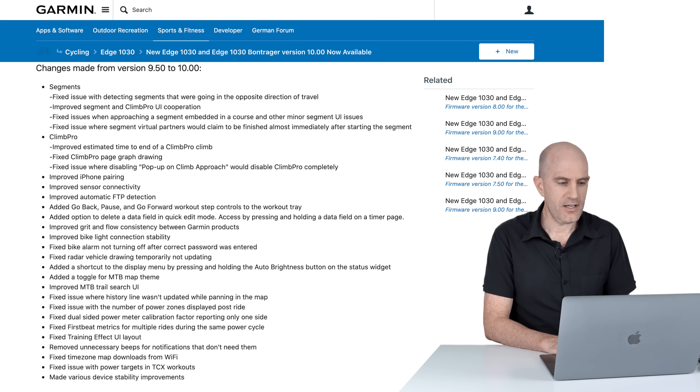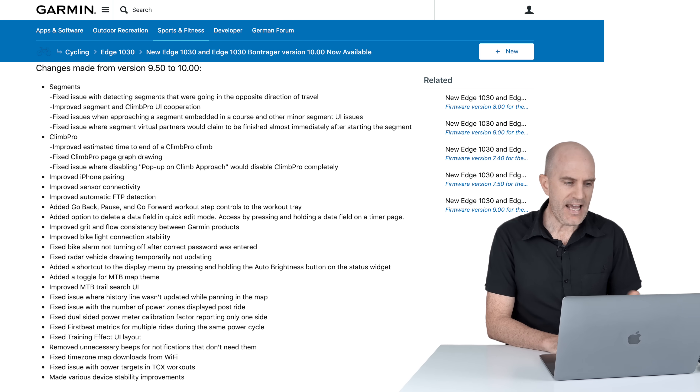Improved sensor connectivity — obviously a good one, though it's a pretty broad statement. Power meters, heart rate monitors, cadence sensors, anything else you connect should have improved connectivity. Also improved automatic FTP detection if you're using the automatic FTP suggestion on here.